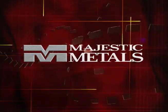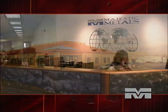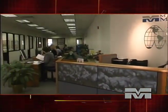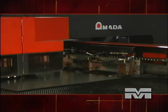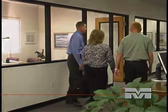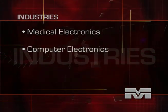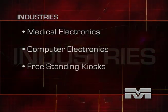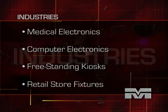Welcome to Majestic Metals. Founded in 1979, Majestic Metals has evolved under continuous management into a highly progressive single source supplier of precision sheet metal components and assemblies. We serve customers in a wide range of industries including medical electronics, computer electronics, freestanding kiosks, retail store fixtures, and many other industries.